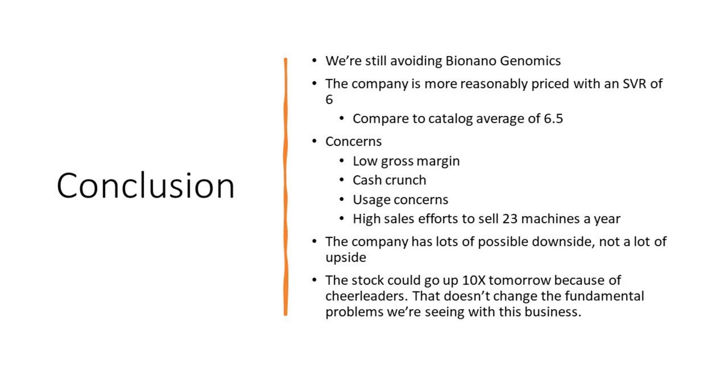To conclude, we're still avoiding Bionanogenomics. The company's more reasonably priced today with a simple valuation ratio of 6, compared to our catalog average of 6.5 — so they're not overvalued. But we have concerns: consistently low gross margins, a cash crunch, consumables usage not growing, and a large sales effort needed to sell just 23 machines per quarter. This company has lots of possible downside and not a lot of upside. The stock could go up 10x tomorrow because of the cheerleaders, but that doesn't change the fundamental problems. We invest in companies, not stocks.